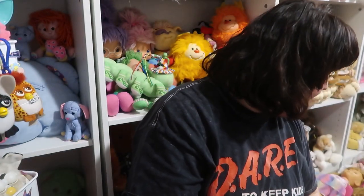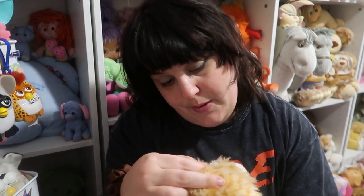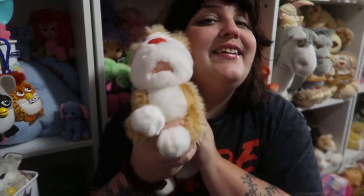Number five is a thrift store find I showed in a haul but never showed once he was clean — this is my Snickle Fritz plush from The Big Comfy Couch. He smells so good now. It just says Big Comfy Couch Corp on it. His nose is made of a leathery, pleathery material but look how fluffy he is! I love when I can thrift things that mean something deeply to me — things I've been searching for or that are so nostalgic. Those are my favorite thrift finds.